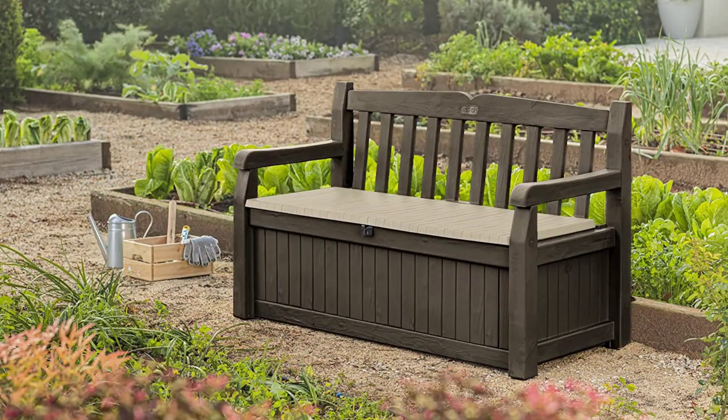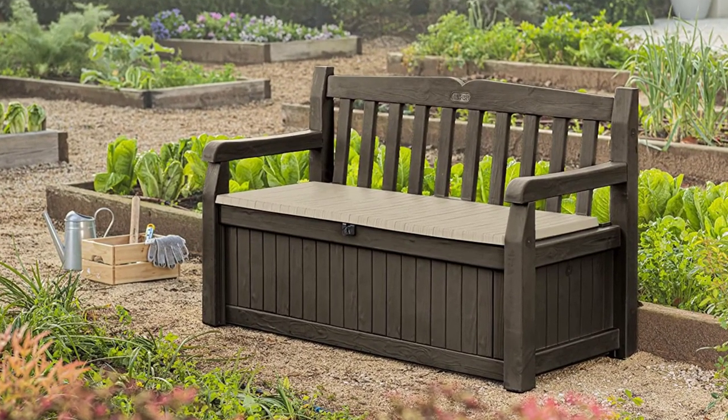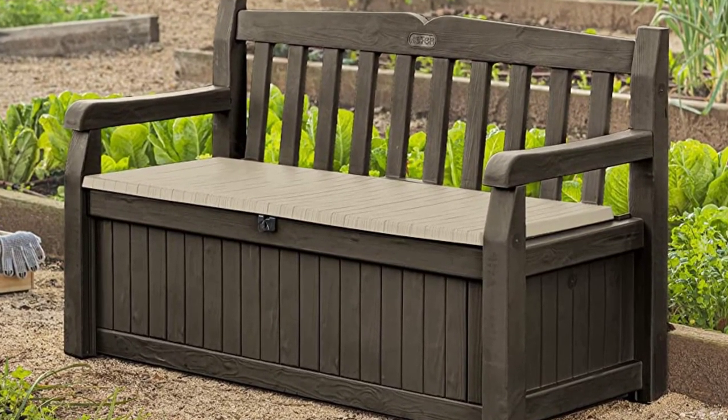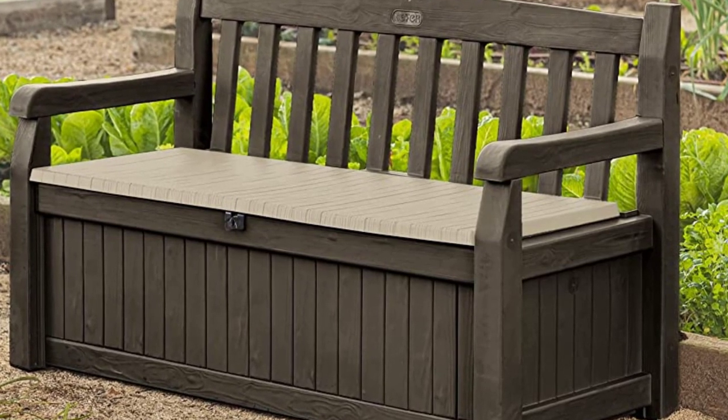Store your kids' toys or pool maintenance equipment out of sight in the storage compartment. The only drawback of this bench is it's a somewhat immovable structure. When you pack the storage bin to capacity, don't think you're going to move this.